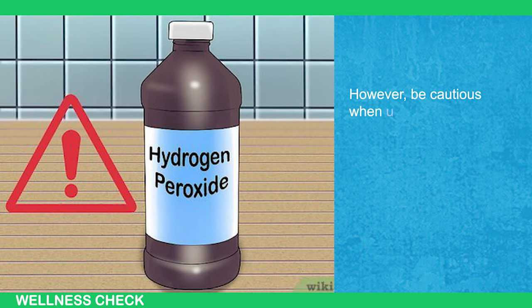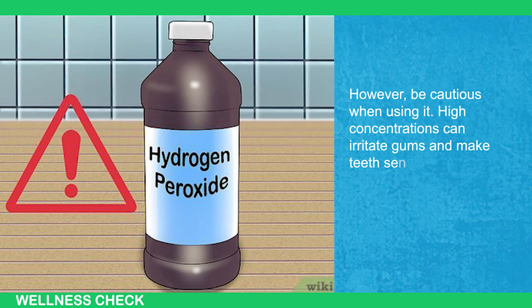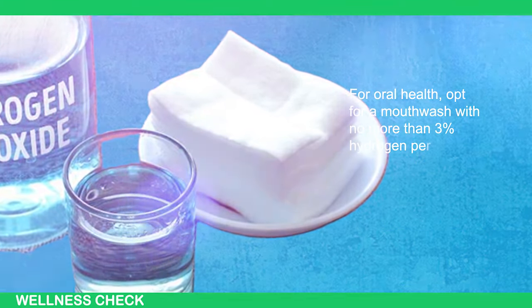However, be cautious when using it. High concentrations can irritate gums and make teeth sensitive. For oral health, opt for mouthwash with no more than 3% hydrogen peroxide.